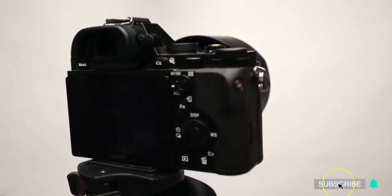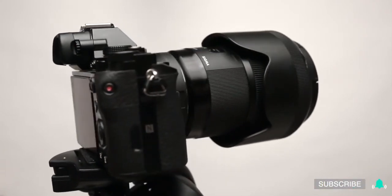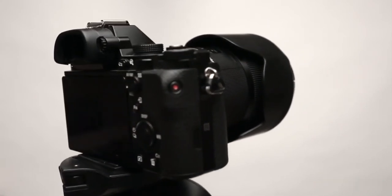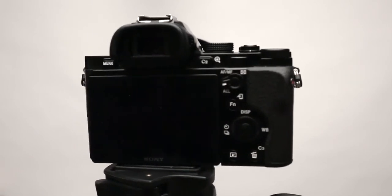Sony Alpha A7 may be a beginner's best bet considering its affordable price and pocket-friendly size. Not only is it a great traveling companion, but it offers a range of features including a full-frame sensor for a great shooting experience.